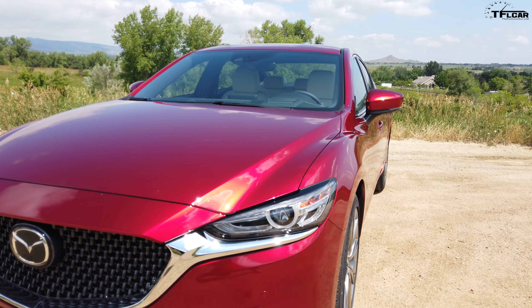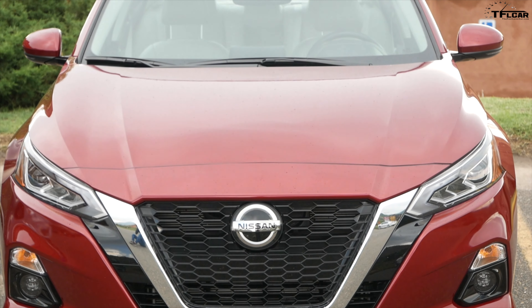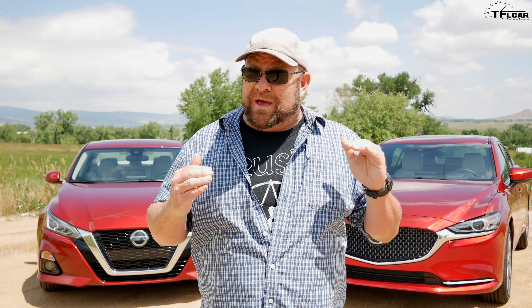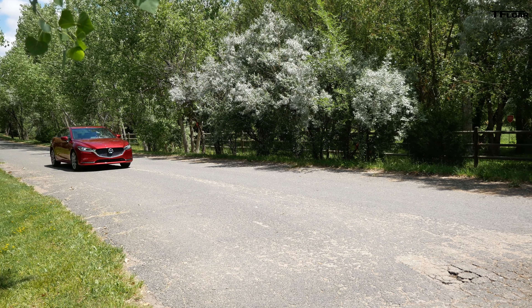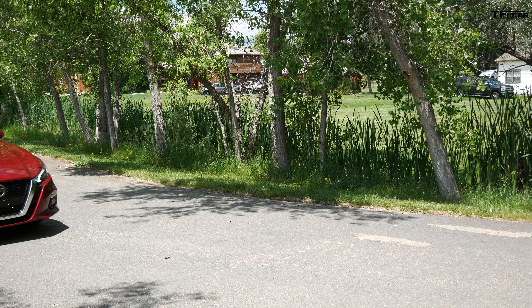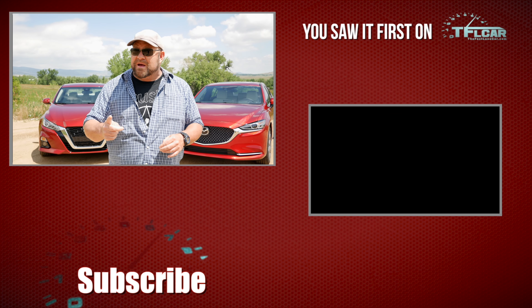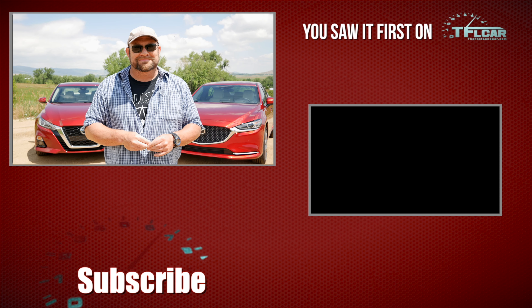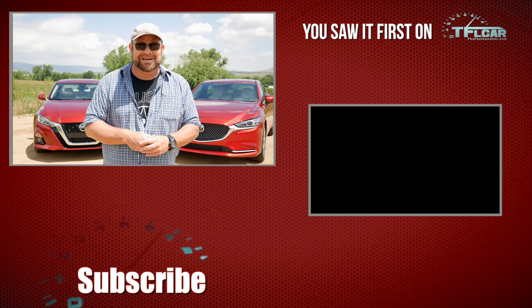The Mazda 6 Signature Series comes in around $37,000. The Nissan Altima SL comes in at around $33,000. If you get them comparably equipped at the same level, they do come out at nearly the same price. Which one would I choose? Obviously for fun and beauty, the Mazda. But I do live in Colorado, and unlike almost every other automaker out there other than Subaru, Nissan does offer all-wheel drive, and it's a decent system. I have to commend Nissan for building a very comfortable, quiet car. Which one would you guys choose? For the Fastlane Car, this is Nathan. Don't forget to go to tflcar.com for news, views, real-world reviews, and more head-to-head reviews.